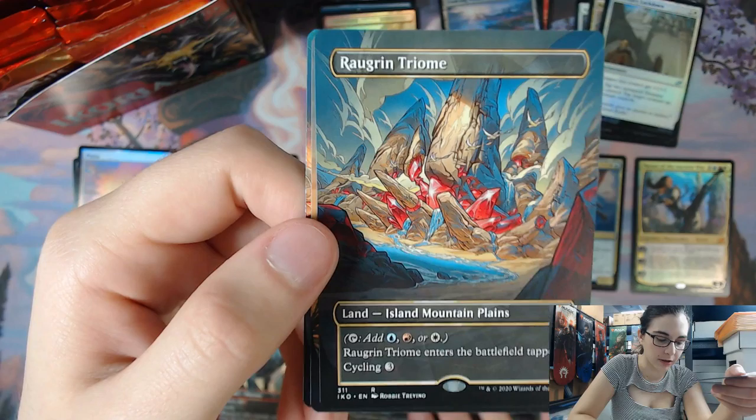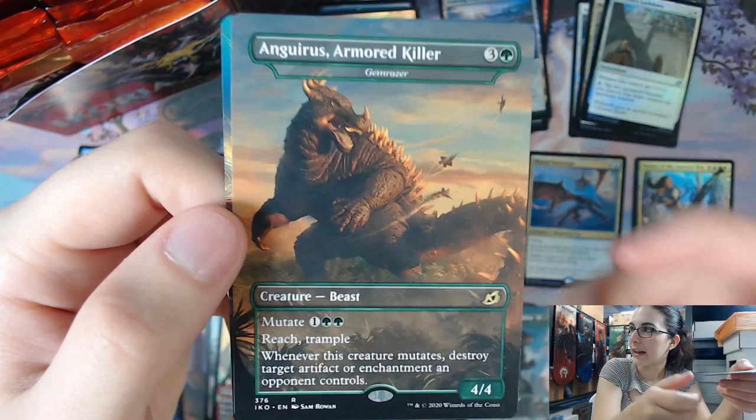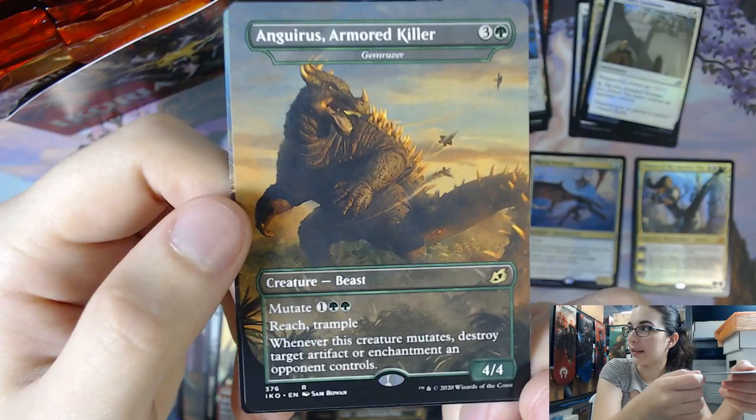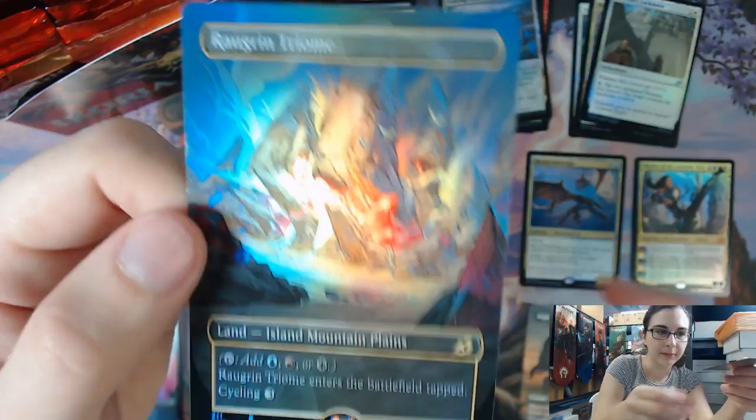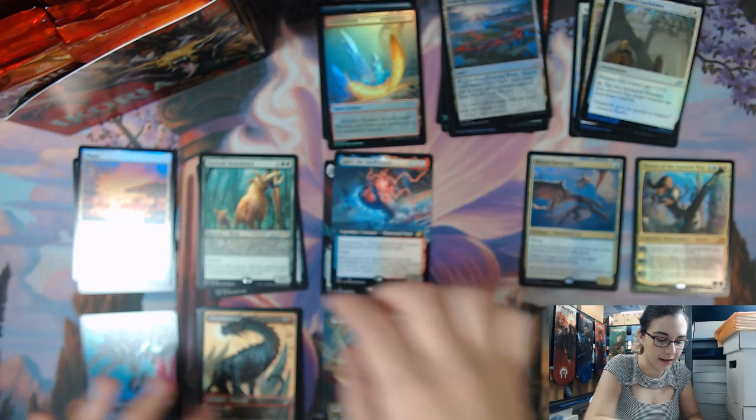Not another Rogran Triumph, but another Triumph in general. Now we have Anguirus, Armored Killer. Thank you to the commenter who let me know how to pronounce this card — I was struggling with it quite a bit. They said Anguirus, so that is what I'm going with. We do now have another Rogran Triumph — two Rogran Triumphs, extended art, one foil and one non-foil in the same pack. Very, very cool.